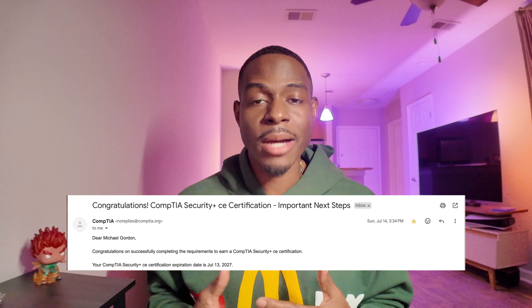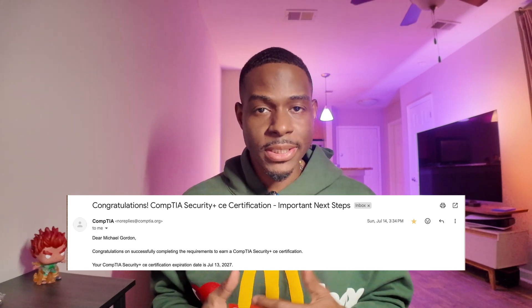Welcome to my YouTube channel. In today's video I'm going to show you how I passed my CompTIA Security Plus Certification. I'm basically going to walk you through the journey of where I started, what I did to study, what type of practice exams I took, the different methods of how I studied, and pretty much how I prepared for my certification.